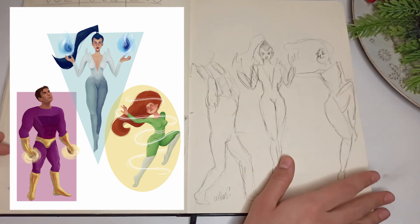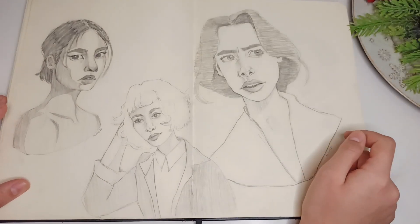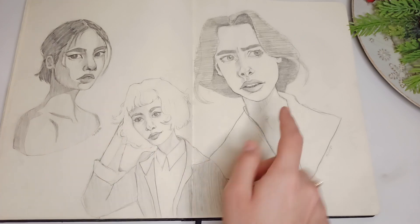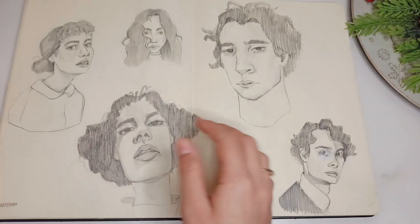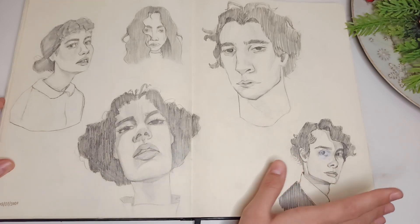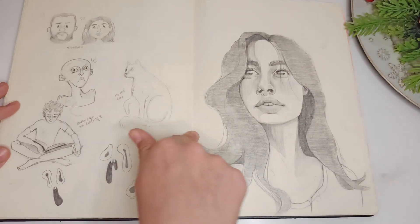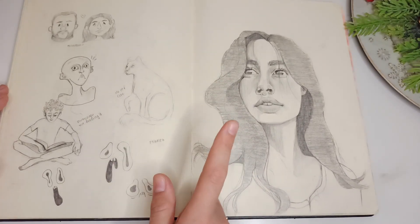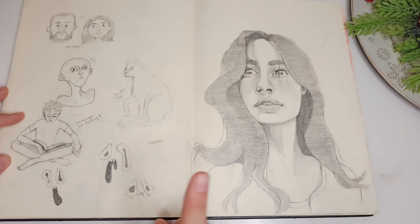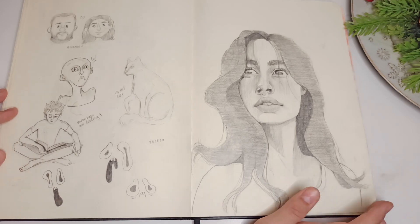More pencil portraits — I think these are the closest we've seen to my style now, especially this one. More pencil portraits — I really like this one and this one; I like this page actually. Here is the second time I drew this portrait — I do it every year in January and I'm going to do it again this year. This is the second time I drew it and I'm going to do the fourth this year.